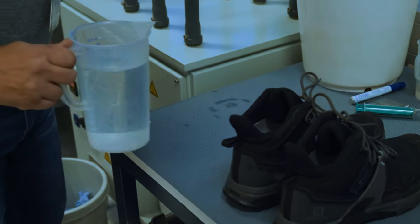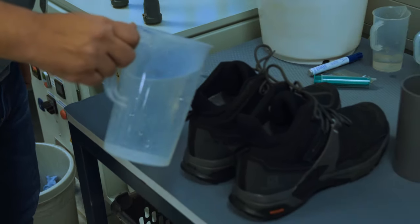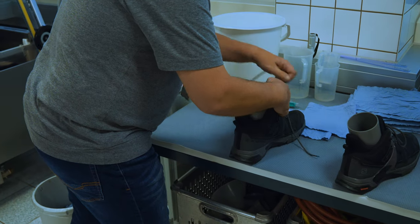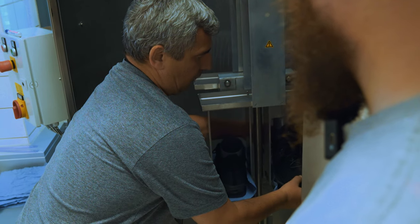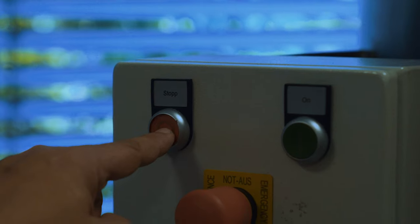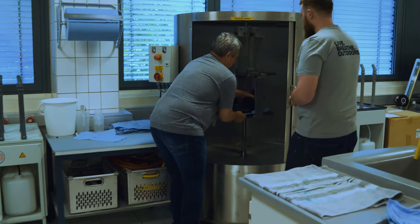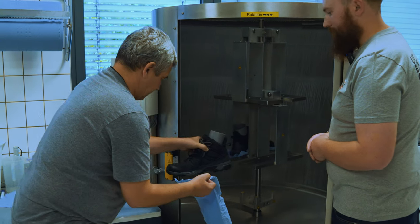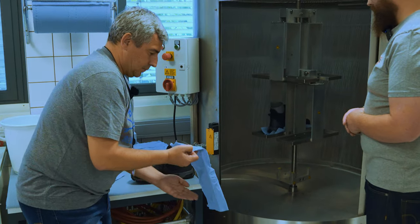We've brought our boots over to the centrifuge and we're going to get them tested. The test fills the boots up with water, puts them inside, and spins them round at about 250 rpm, which creates about 30 g of force. What that is testing is that the core construction design is going to keep your feet dry. Now we've got them out of the centrifuge, this has proven that the boot's construction is keeping water out and it's going to keep your foot dry.